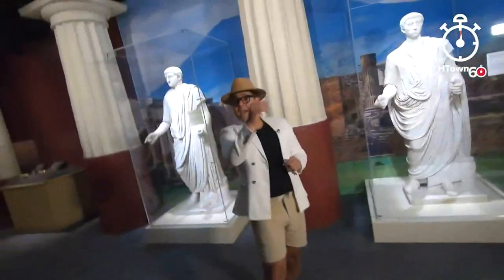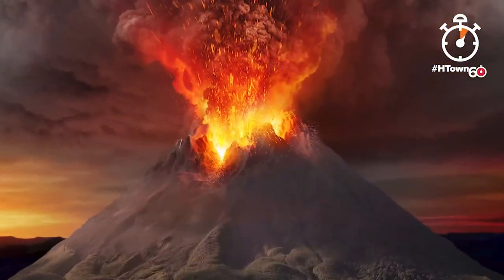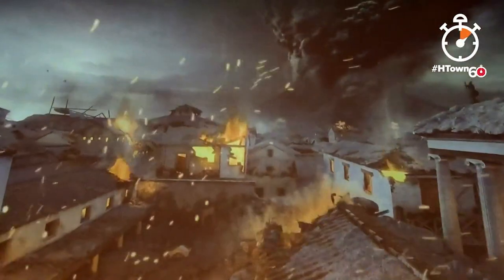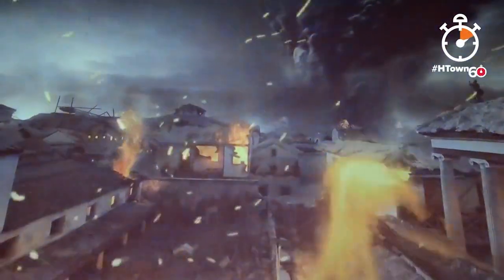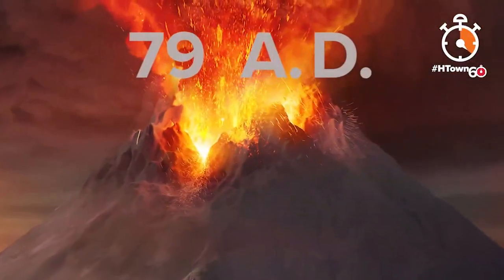Welcome to Pompeii: the exhibition, only here at the Houston Museum of Natural Science. Call it one of the most horrific disasters in history — it is a time travel experience, it's a learning experience. Discover what it was like living in Pompeii before and after the eruption of Mount Vesuvius back in 79 A.D.